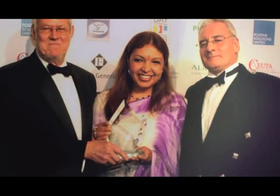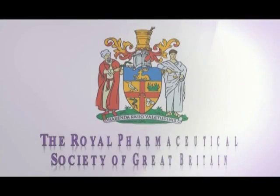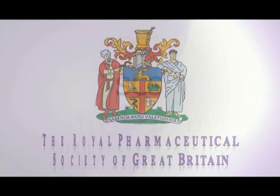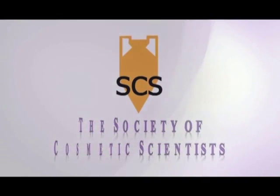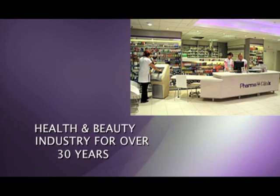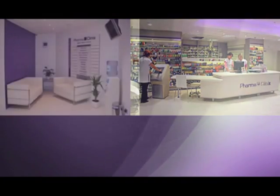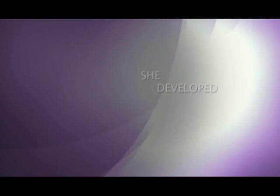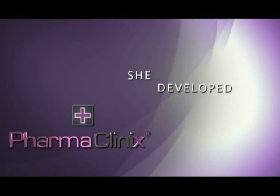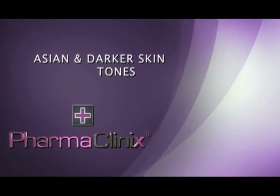The exclusive range was developed by award-winning pharmacist Shashi Gossain. She is a member of the Royal Pharmaceutical Society of Great Britain and the Society of Cosmetic Scientists, and has worked in the health and beauty industry for over 30 years. Using her vast experience and pharmaceutical knowledge, she developed PharmaClinics to address the problems unique to Asian and darker skin tones.